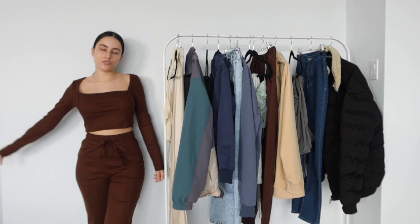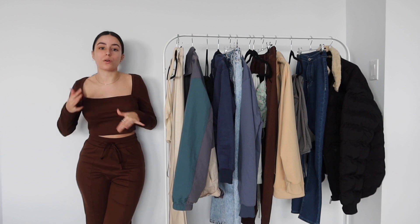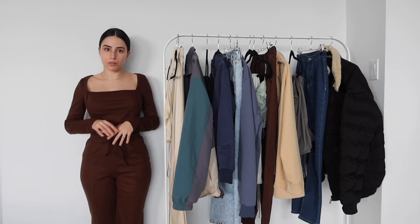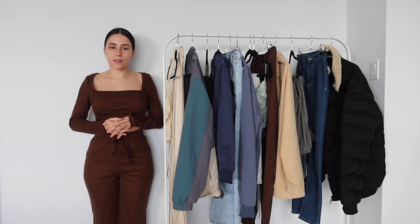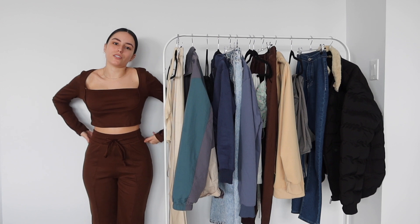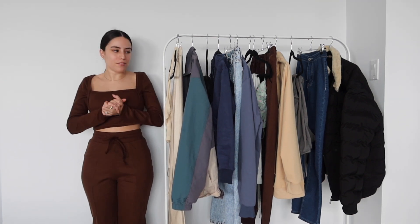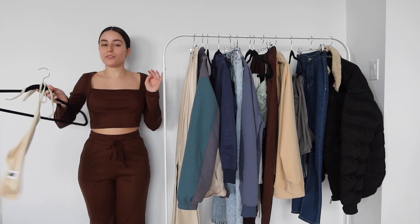I'm wearing this super cute two-piece set — one of those easy go-to spring or fall pieces. It has this really fun opening and starts like mid-thigh; it is just stunning and so comfortable. It's also perfect for lounging around. During this pandemic and lockdown, I definitely want to look cute and feel like I'm going out even though I'm not going anywhere. The top has a very beautiful squared neckline.